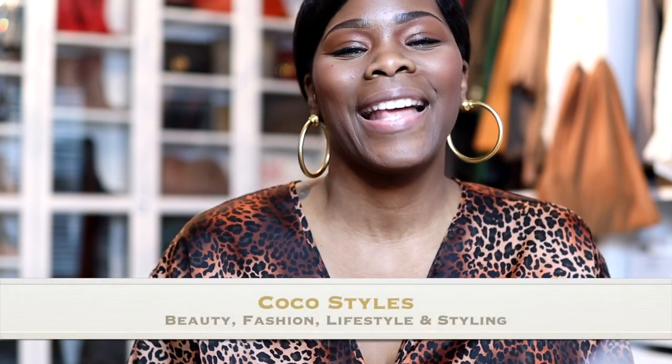Welcome back to my channel guys. It's your girl Coco Styles and on this channel we talk about beauty, fashion, lifestyle and styling. Today I wanted to come to you ladies and gentlemen with a few things that I always keep in my bathroom. Some of the items are must-haves — I think women and men could benefit from them — and the other items are body items that I'm just hooked to and I hope they never go out of stock or be discontinued.